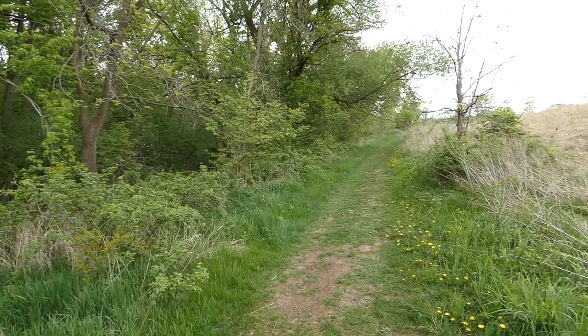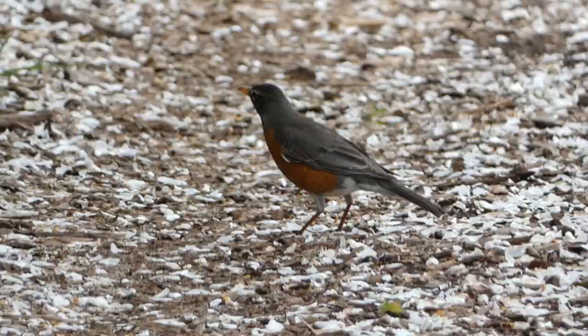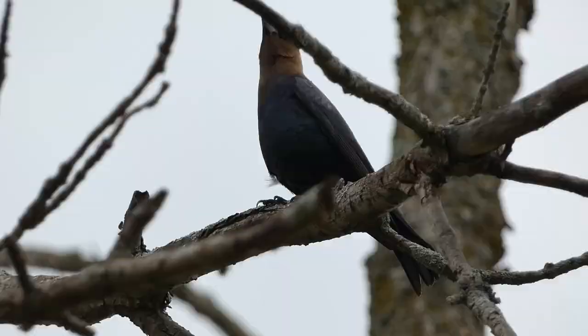What I think is going to make this easier is their song is pretty distinctive. It sounds like they're saying fire, fire, where, where, here, here as a mnemonic device. I looked around the periphery of the forest, listening for the telltale song of the indigo bunting. As I traveled, the weather started to turn. It started out sunny and kind of muggy, and now it's starting to rain, which has cooled everything off a little bit.